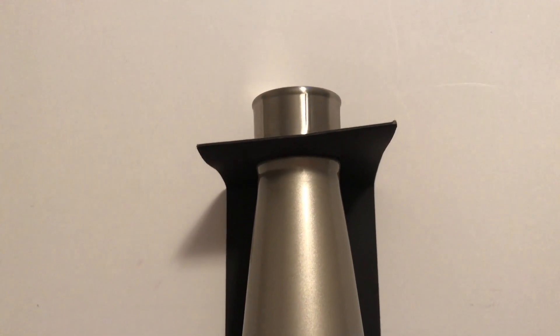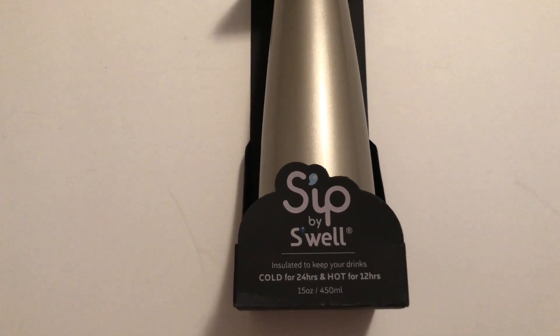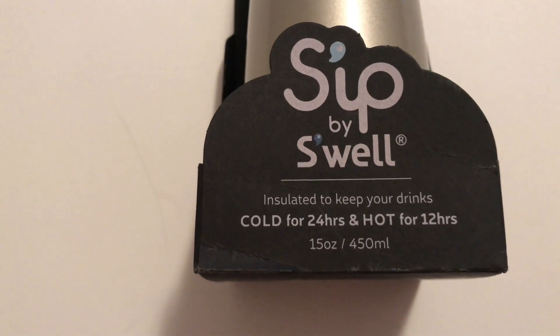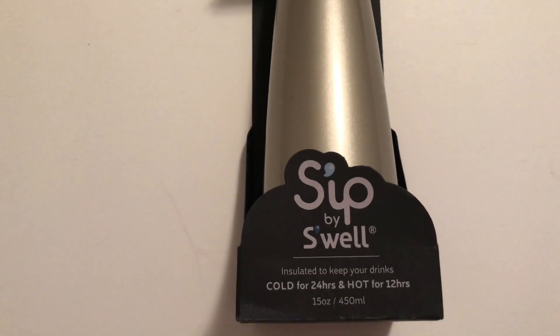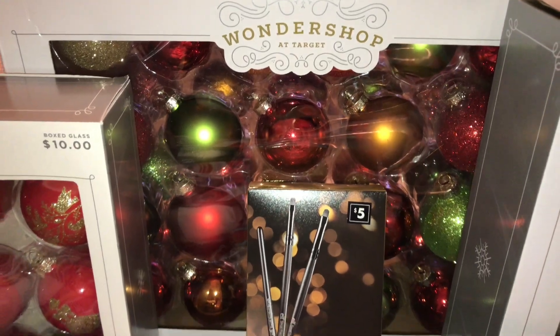And finally, the item I was most excited to find — the last item — is a Sip by Swell water bottle. It's insulated to keep drinks cold for 24 hours and hot for 12 hours. This is a 15-ounce, 450-milliliter bottle. I love it — it's full-on aluminum looking. I just scanned it and it was on sale for $7. Can you believe that?